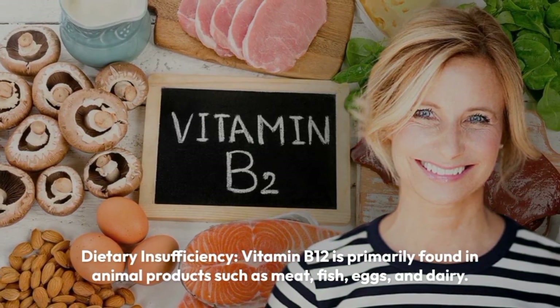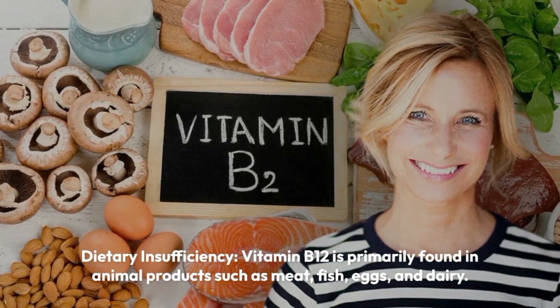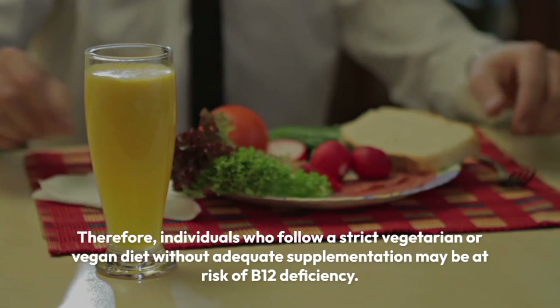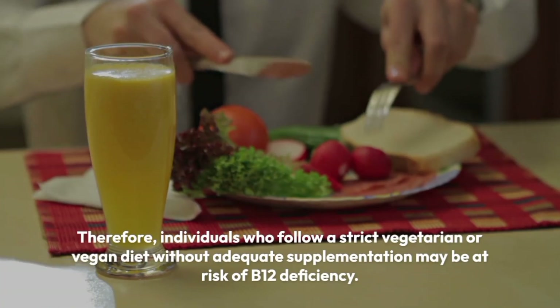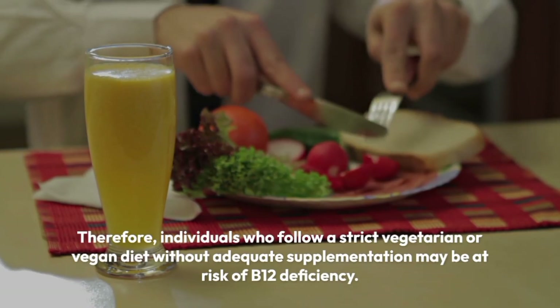Dietary insufficiency. Vitamin B12 is primarily found in animal products such as meat, fish, eggs, and dairy. Therefore, individuals who follow a strict vegetarian or vegan diet without adequate supplementation may be at risk of B12 deficiency.